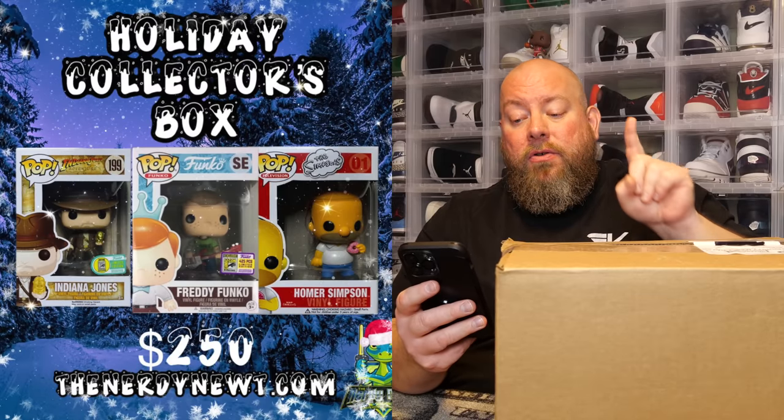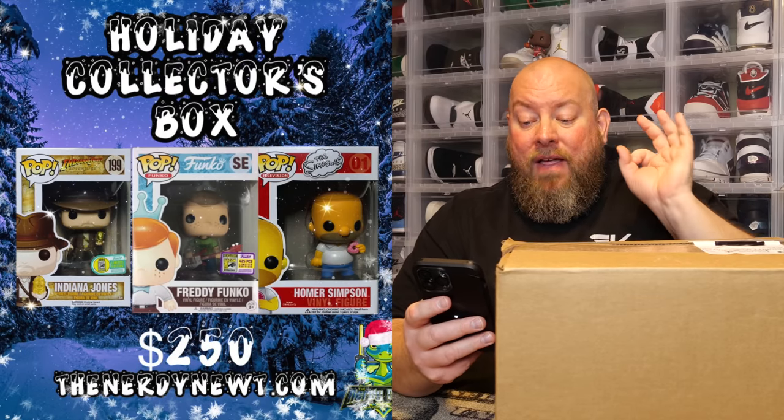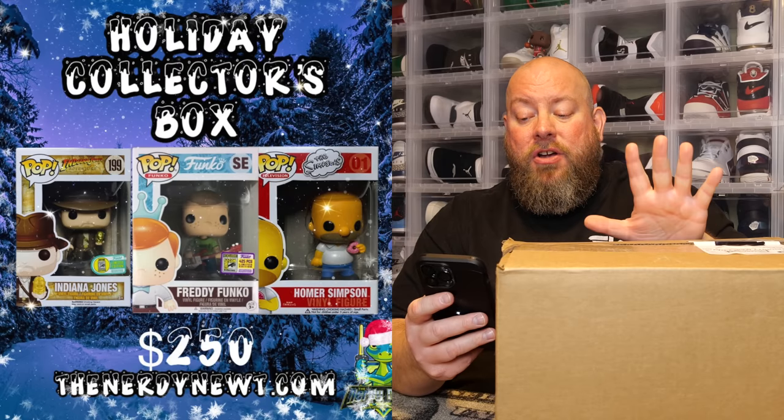Top boxes include the Freddy Funko Scott Pilgrim with a PPG of $570, vaulted Homer Simpson at $470, and Indiana Jones 2016 SDCC with a PPG of $410. There are 40 boxes total.